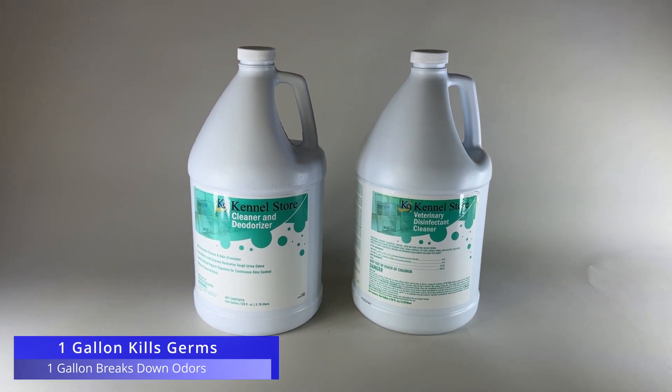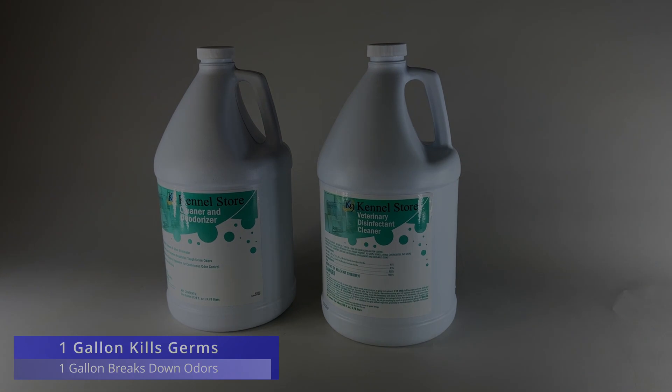This combo pack provides a cost-effective solution for keeping your kennel clean, fresh, and healthy for your dogs.